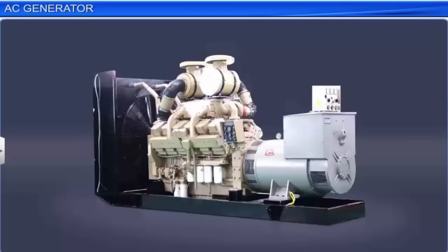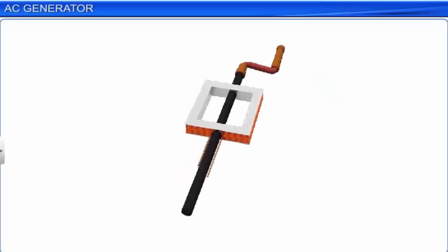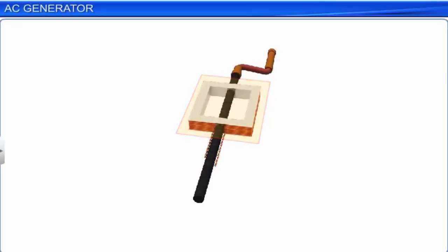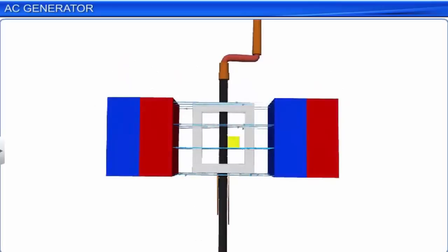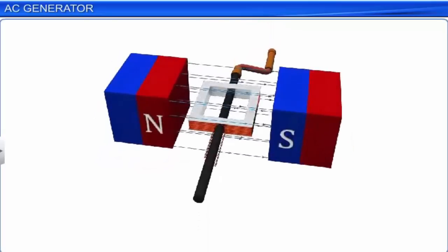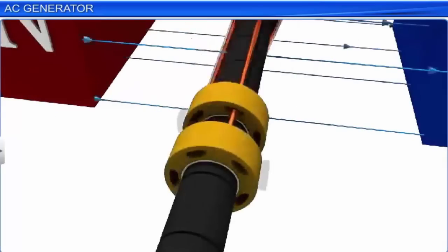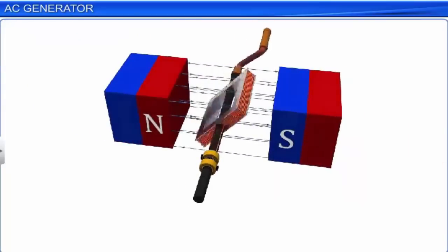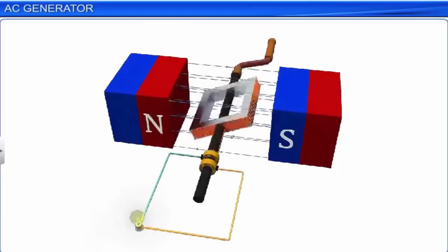An AC generator converts mechanical energy into electrical energy. In its simplest form, an AC generator consists of a rectangular coil mounted on a rotor shaft. The coil is also referred to as the armature. The coil is placed in a uniform magnetic field. The axis of the coil is normal to the direction of the magnetic field. The coil or the armature is mechanically rotated in the uniform magnetic field by some external means. Let the number of turns in the coil be N. The ends of the coil are connected to an external circuit by means of slip rings and brushes. The coil rotates, inducing an EMF and a current in itself. The current induced in the coil is fed into external circuits through the slip rings that act as terminals to the generator.